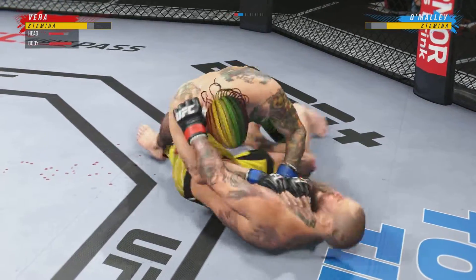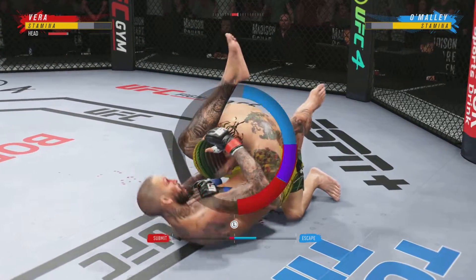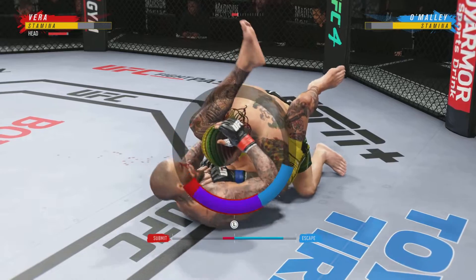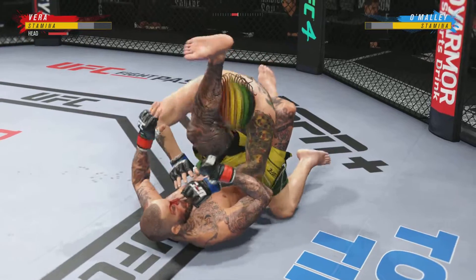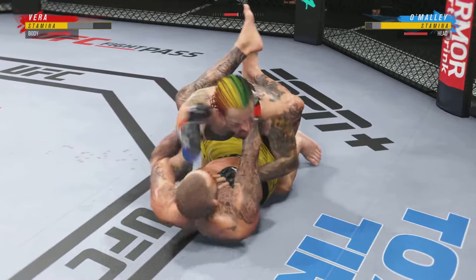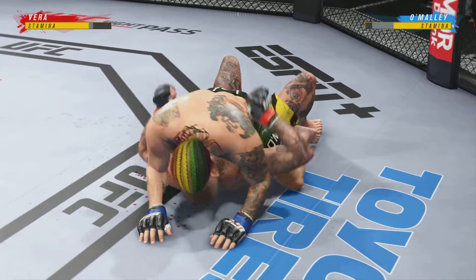Both fighters are pretty comfortable on the ground, but you've got to be very careful hanging out here for too long if you're his opponent. He postured up nicely done. Strong bottom work here, staying busy — he's getting some big damage off here. You've got to be careful playing on the ground with this guy. You don't want to mess around for too long.